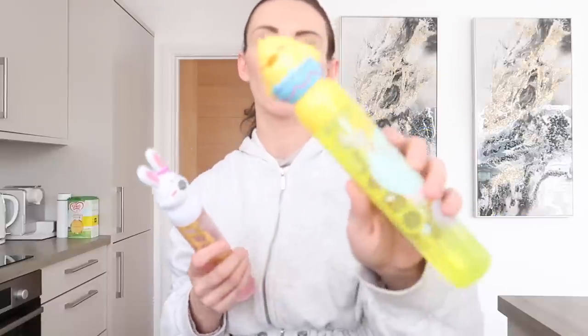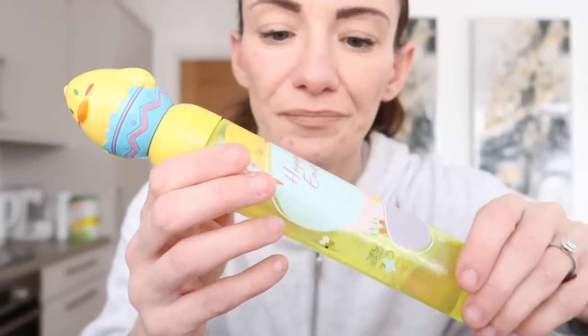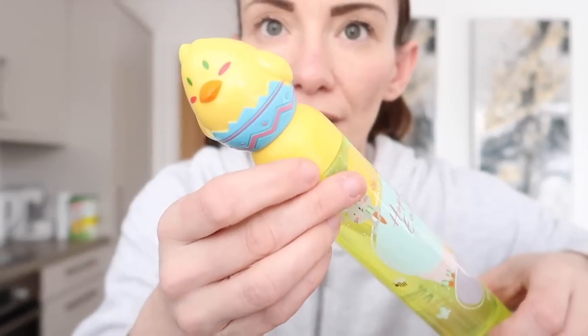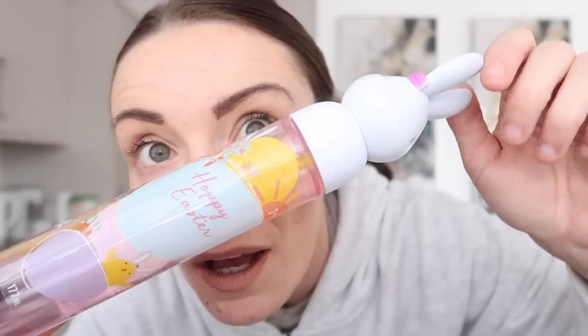We've started going to baby sensory and Olivia really loves bubbles, so I thought I'd get these - around £1 each. I got the chick yellow bubble set for Harrison for his basket, and the pink bunny one for Olivia. Isabella or someone can blow them for her.